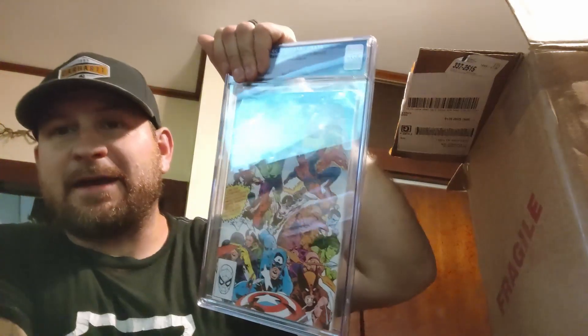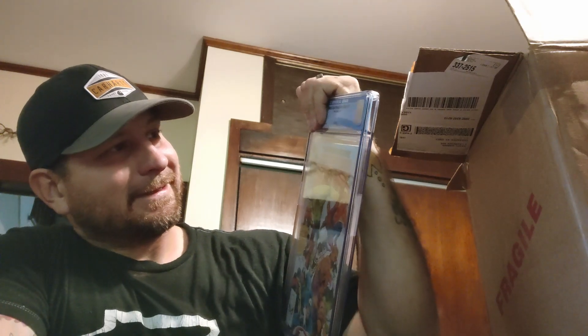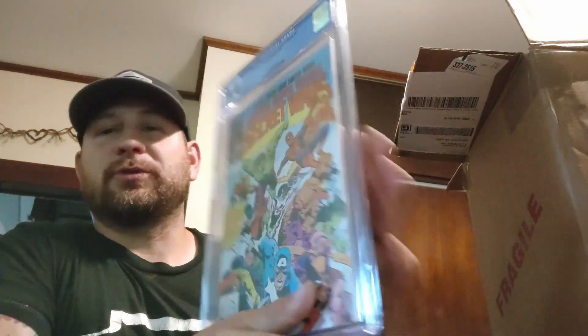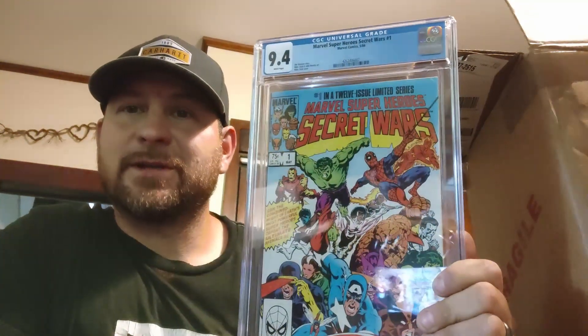We have Seeker Wars number one — 9.4 white pages. Jim Shooter story, Mike Zeck and John Beatty art, Mike Zeck cover. Nice book.